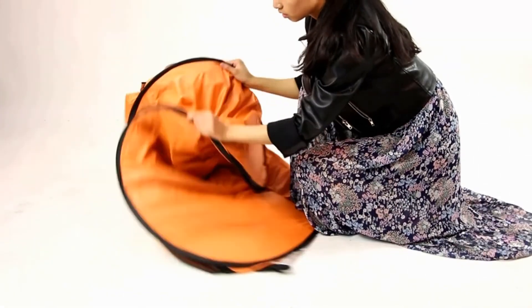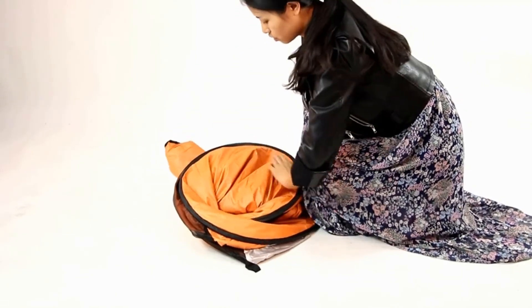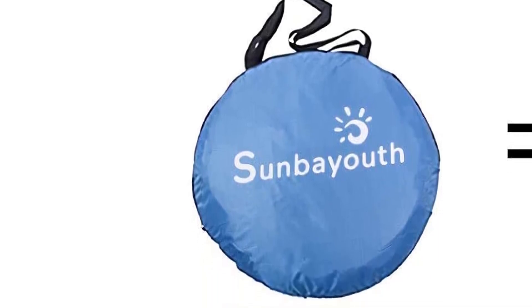When it's time to head home, it smoothly folds into itself to become a thin, compact package that's easy to store. Make sure to check the links in the description below. That's all for this review — feel free to share your feedback.